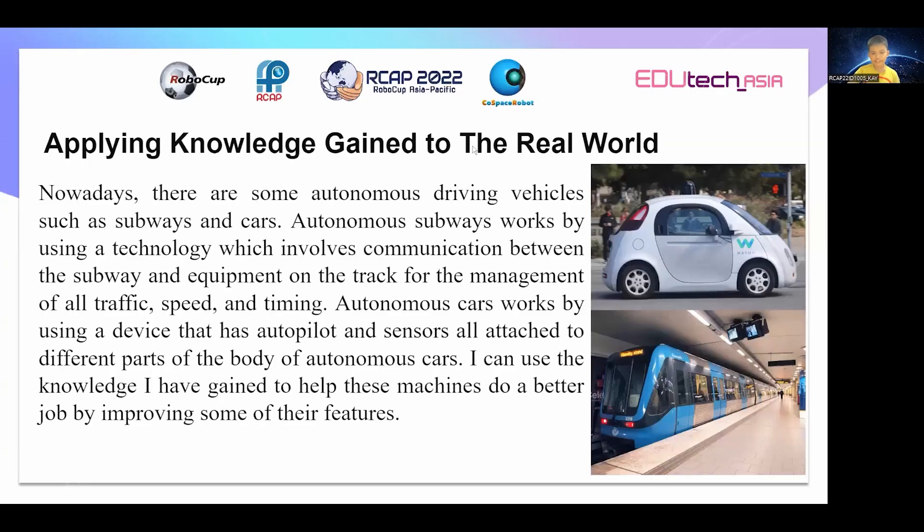Applying knowledge to the real world. Nowadays, there are some autonomous driving vehicles such as subways and cars. Autonomous subways work by using a technology which involves communication between the subway and equipment on the track for management of all traffic, speed, and timing. Autonomous cars work by using a device that has autopilot and sensors attached to different parts of the body. I can use the knowledge I have gained to help these machines do a better job by improving some of their features.